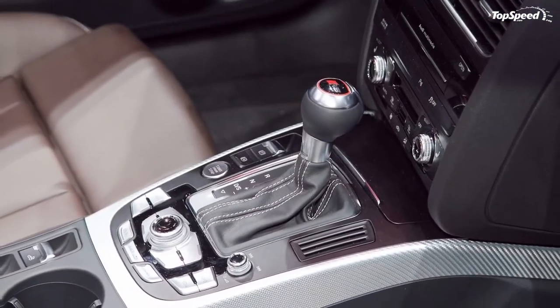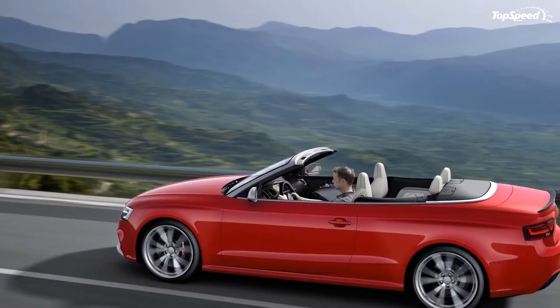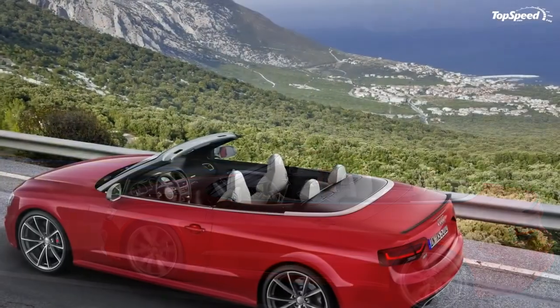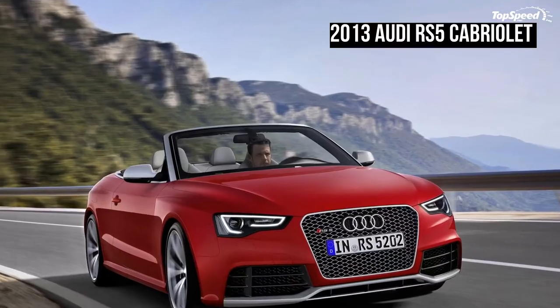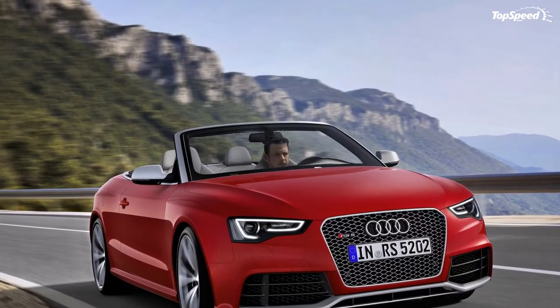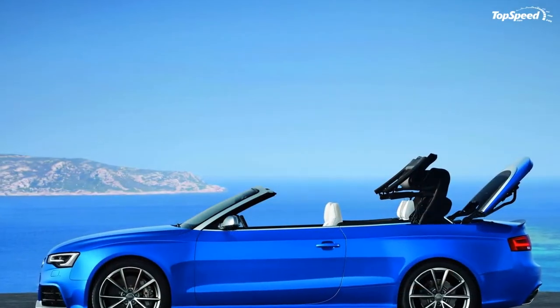PRICING AND RELEASE DATE. In the US, the new Audi RS5 convertible will be available starting Spring of 2013. Prices will start from $77,900.